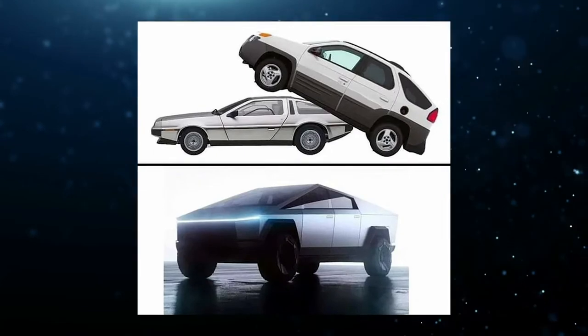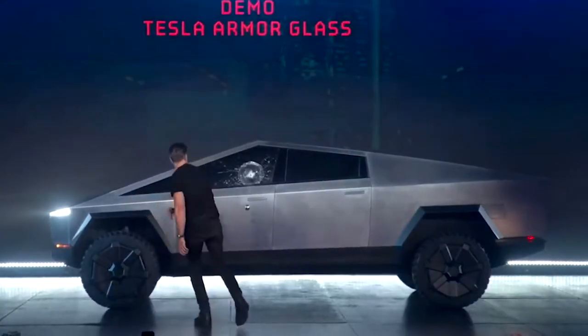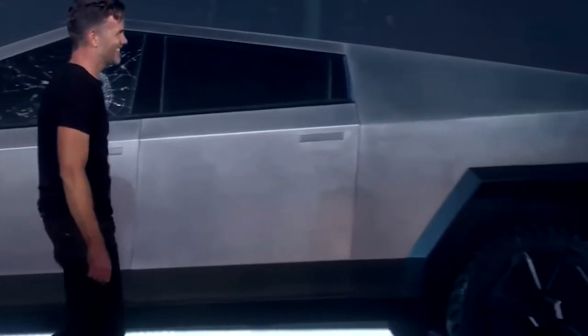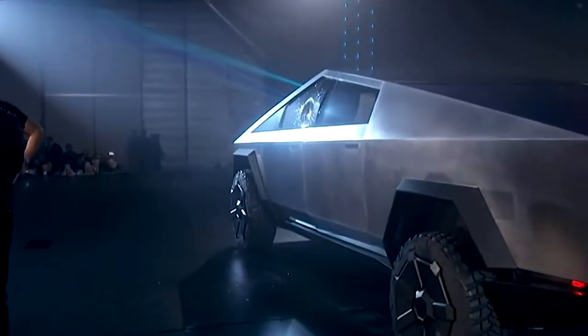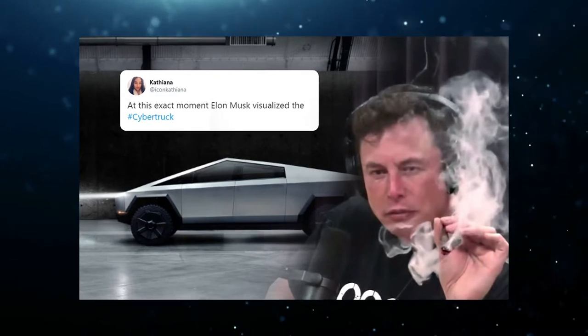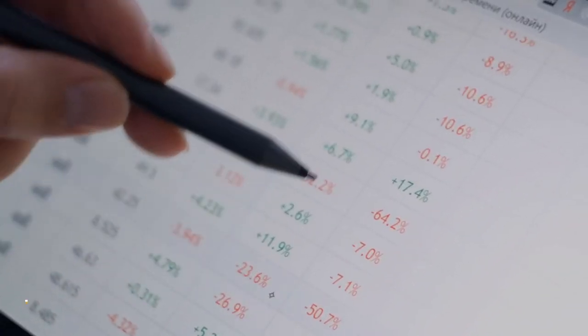Shortly after, several jokes and internet memes appeared. During a demonstration, a metal ball caused damage to the bulletproof glass against the odds. This event also received a lot of media attention and was mocked with memes on social media, partly due to the very unusual appearance and the varied reactions to it. Tesla's stock price dropped 6%.